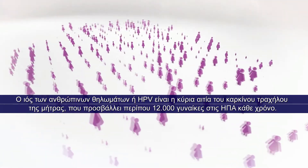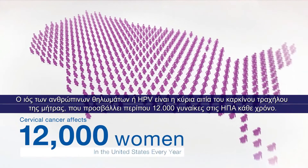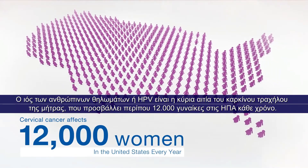Human papillomavirus, or HPV, is the leading cause of cervical cancer, which affects approximately 12,000 women in the United States every year.